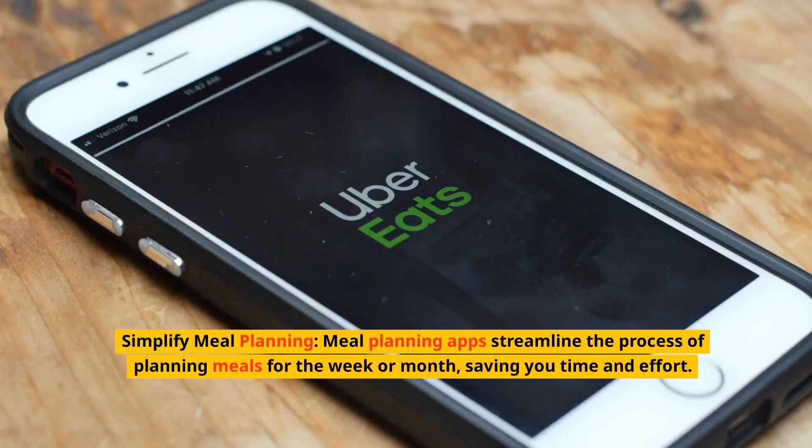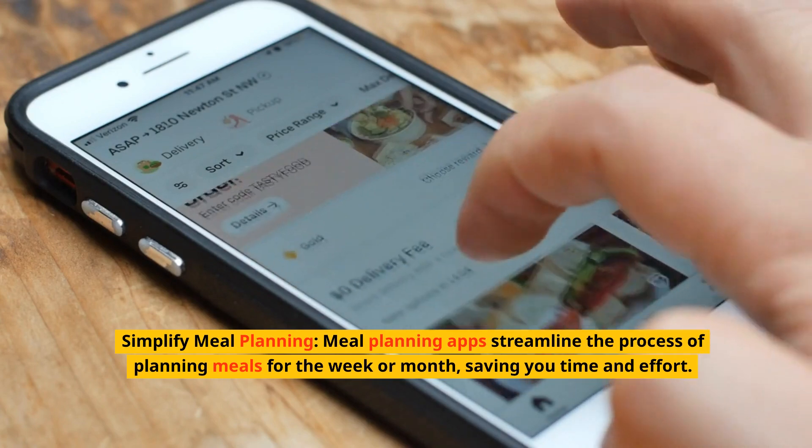Simplify meal planning. Meal planning apps streamline the process of planning meals for the week or month, saving you time and effort.